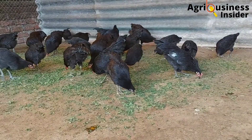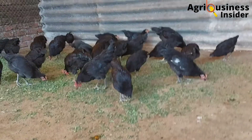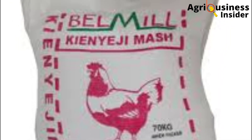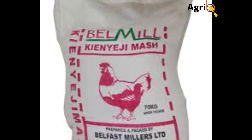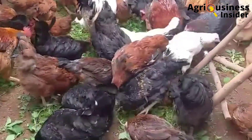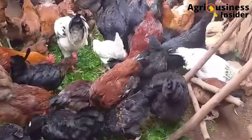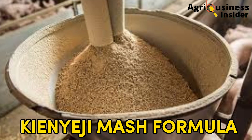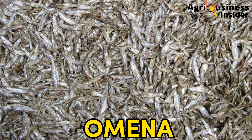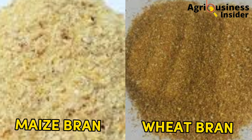The most important thing you are going to do is provide a supplementary diet, especially if your birds are free-range. Here is the formula for formulating a 70 kg bag for kenyaji or indigenous — also called village — chicken. This feed formulation is commonly known as the kenyaji mash formula. You will need whole maize, soya bean, omena, maize or wheat bran, and lime.